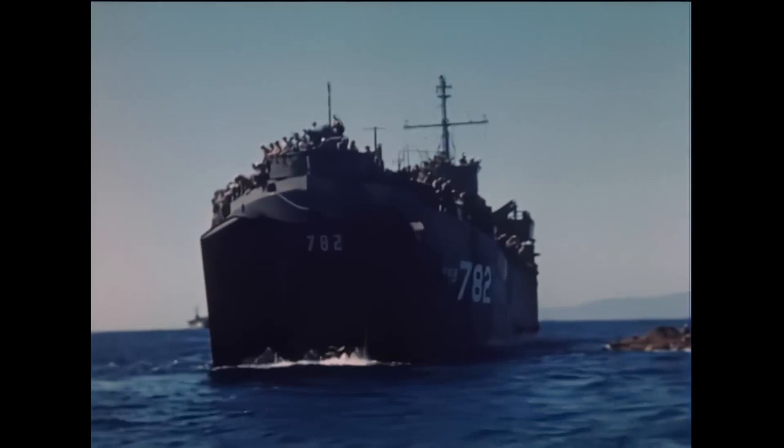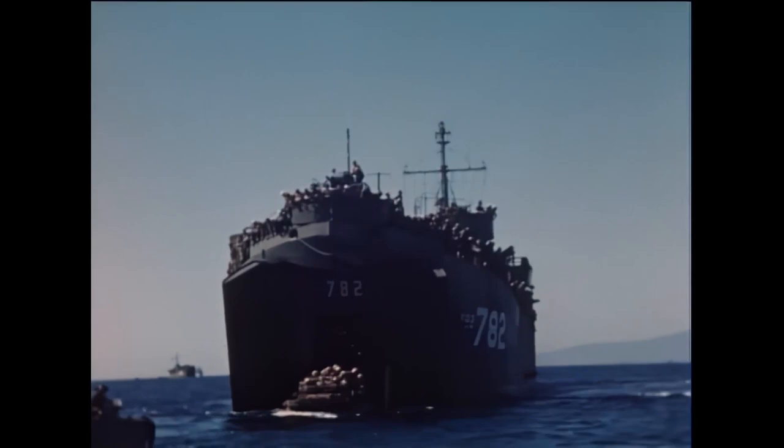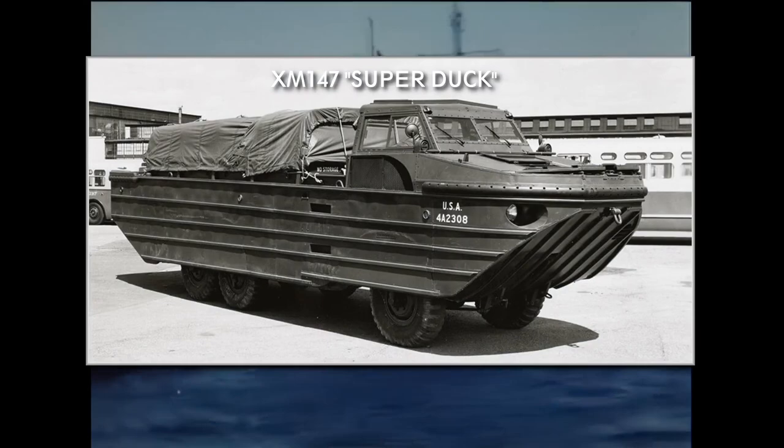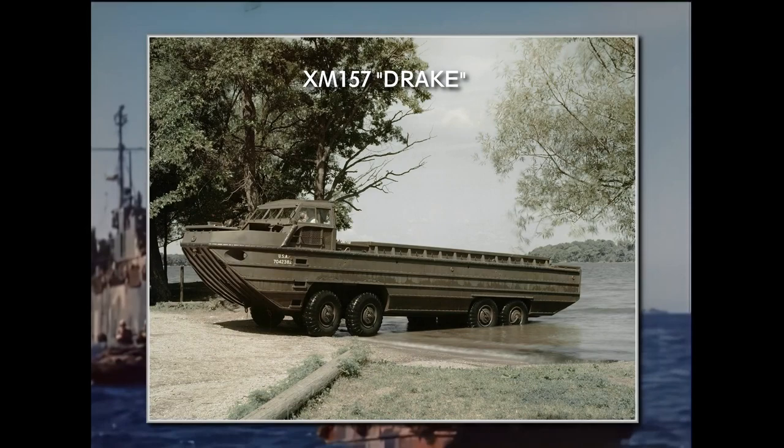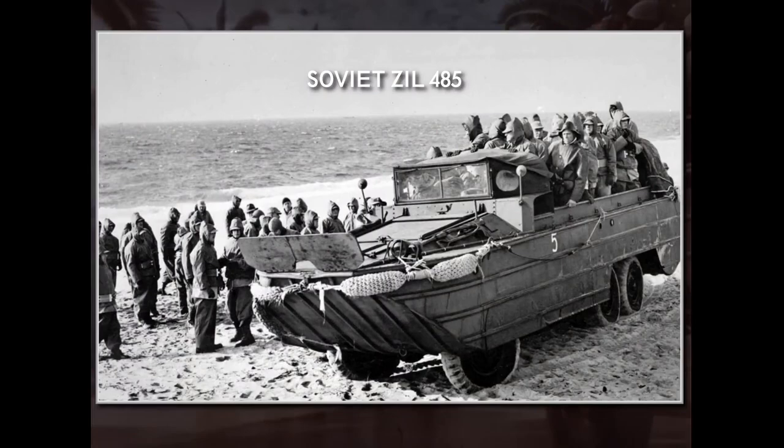After World War II, there were several upgraded versions and experiments based on the Duck. One of the most interesting ones was the so-called Flying Duck, featuring hydrofoils in 1956. An upgrade over the original Duck was the XM-147, the so-called Super Duck, developed also in the 1950s. Another interesting experiment was the XM-157 Drake, but it was too complicated and never went into production. And of course, let us not forget the unavoidable Soviet copy of the vehicle, the ZIL-485.